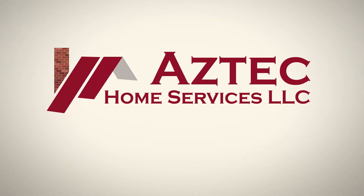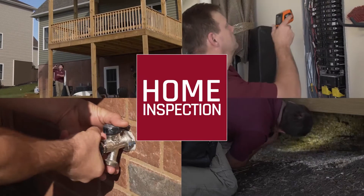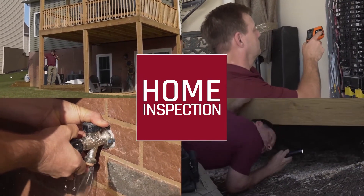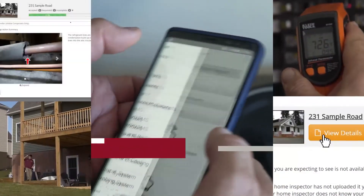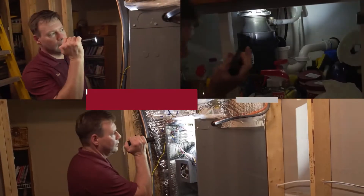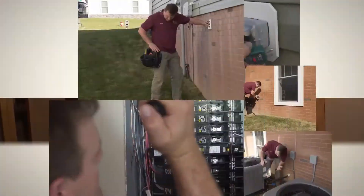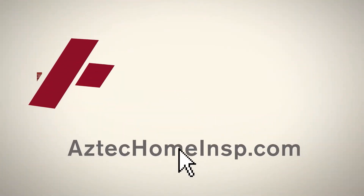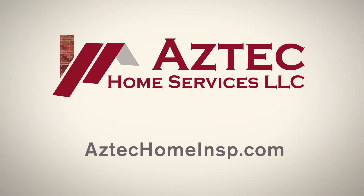Are you thinking of buying a home? A home inspection by Aztec Home Services, LLC can save you thousands of dollars in repair costs. After a thorough inspection, we'll provide you with an on-site detailed report that includes pictures and videos to assist you in your decision-making process, giving you peace of mind in purchasing your new home. Protect your investment, your family, and your future — go online to schedule your home inspection with Aztec Home Services, LLC today. From floor to roof, we've got you covered.